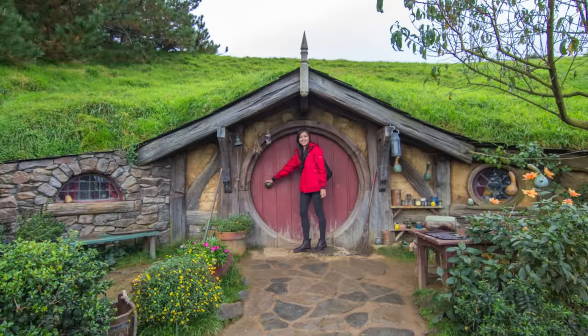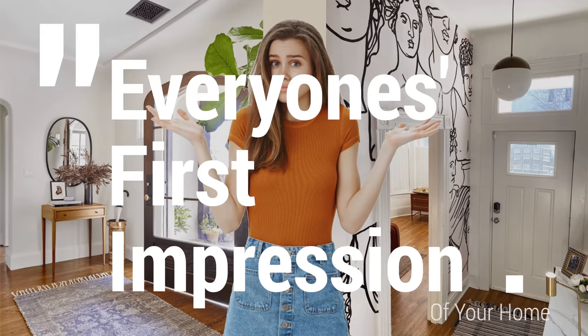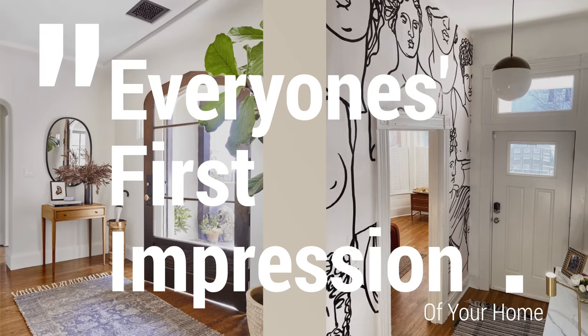Hey guys, if you have a small entry or maybe no entry at all, you wanna pay attention because I've got five easy tips that'll help you level up your entry game. Your entry is the first impression everyone has of your home, and you wanna make sure it's cohesive with the rest of your design style statement.